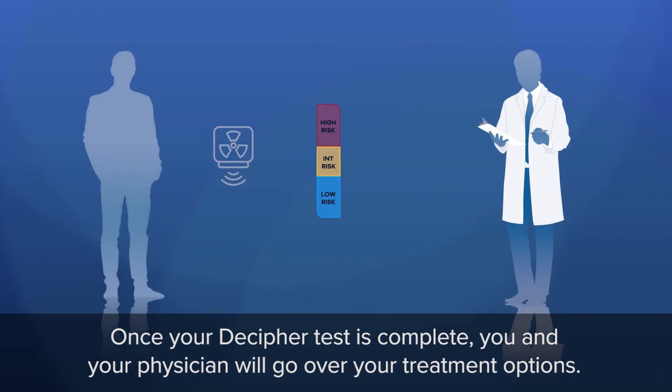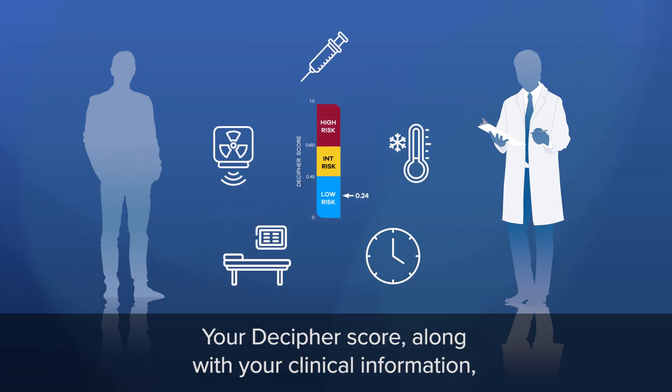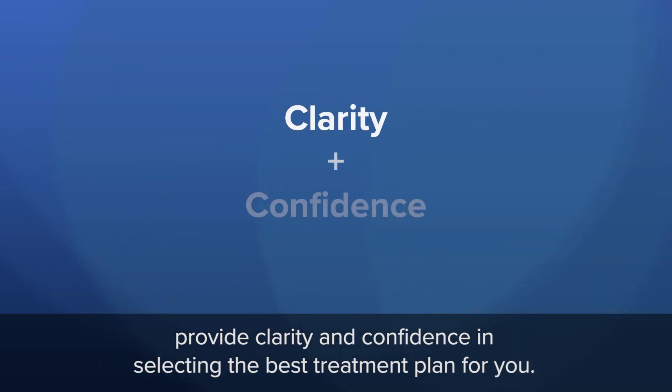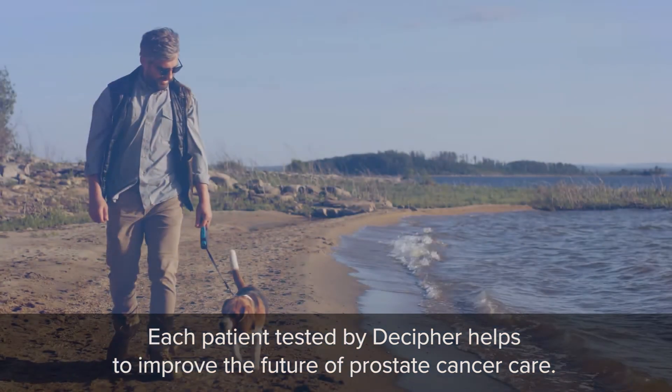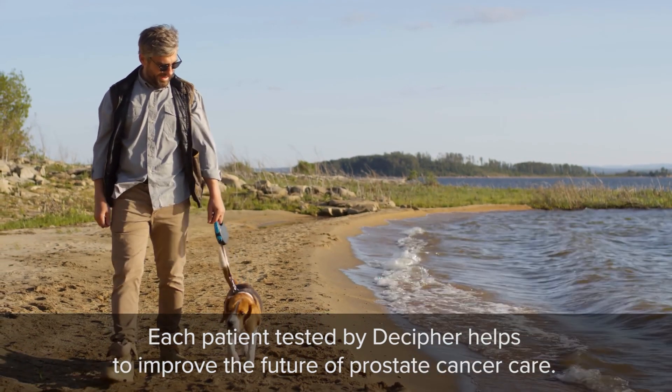Once your Decipher test is complete, you and your physician will go over your treatment options. Your Decipher score, along with your clinical information, provide clarity and confidence in selecting the best treatment plan for you. Each patient tested by Decipher helps to improve the future of prostate cancer care.